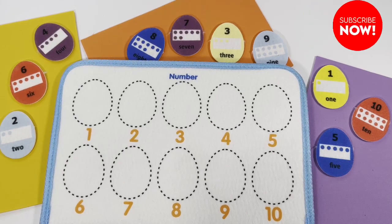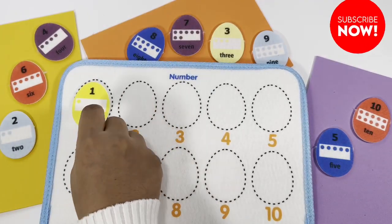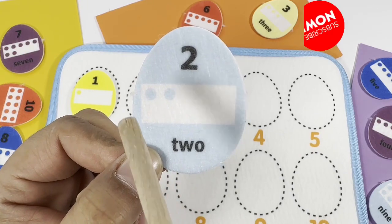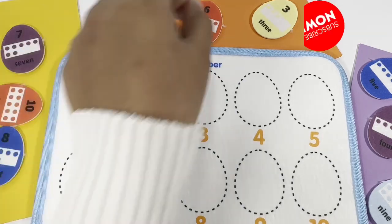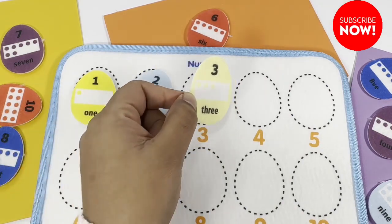Let's learn numbers today using these adorable little eggs. Can you help me match these eggs with the numbers on the sheet? Let's do it! One — this yellow egg has only one dot. Two: one, two. This yellow egg has three dots: one, two, three. Number three.